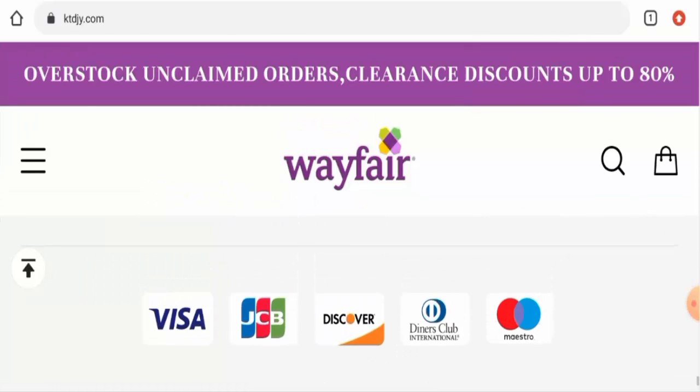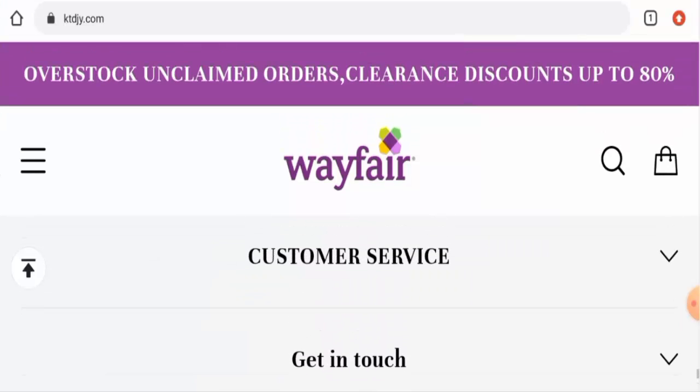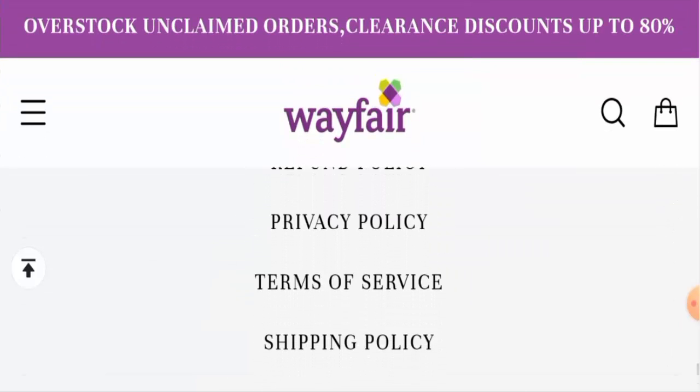Next, let's check the payment options. If you scroll down, they have listed the payment types, which include Visa, GCP, Discover, Diners International, Maestro, and so on.